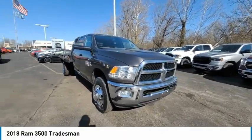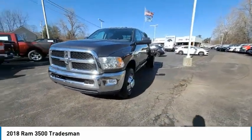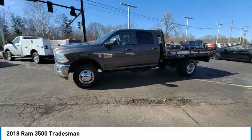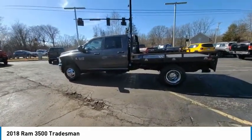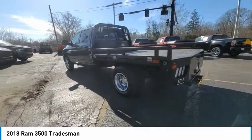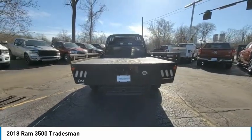Make a great choice today with the 2018 RAM 3500. The RAM 3500 is a solid option for truck buyers in need of hauling capacity and serious towing. With names like Hemi and Cummins under the hood, there is plenty of muscle to back it up. This vehicle has less than 30,000 miles.